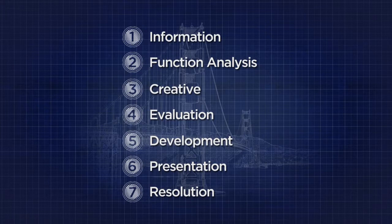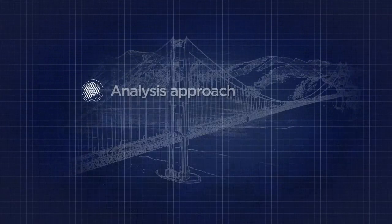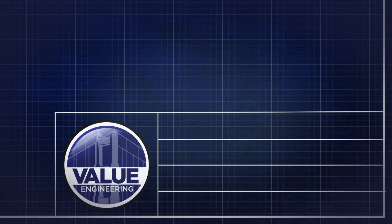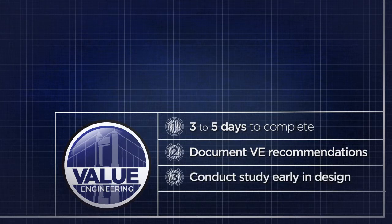These decisions are documented and all approved recommendations are then implemented. The value engineering study culminates with a formal written report documenting the analysis approach following the value engineering job plan, and the proposed recommendations and decisions made. A value engineering study normally takes three to five days to complete, depending on the project's complexity, followed by a formal report documenting the study team's recommendations. The study should be conducted as early in the design process as possible to maximize potential value engineering recommendations, and being prepared to approve or reject recommendations in a timely manner will help ensure changes can be quickly incorporated into the project design.